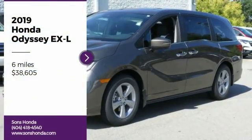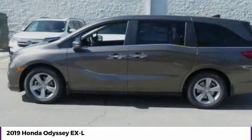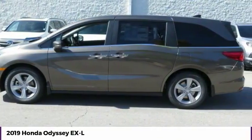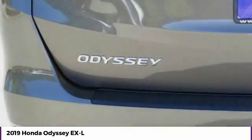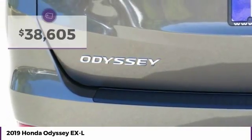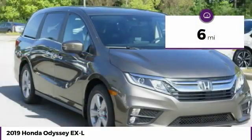We are pleased to show you the 2019 Odyssey. The Honda Odyssey is a showcase of distinguished style, captivating technology, and advanced safety features. A must for all families and is priced below $40,000. This vehicle has less than 100 miles.